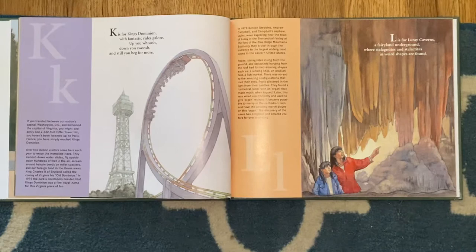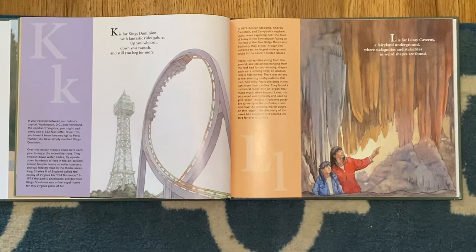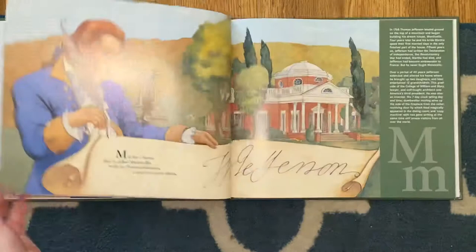K is for King's Dominion, with fantastic rides galore. Up you whoosh, down you swoosh, and still you beg for more. L is for Luray Caverns, a fairyland underground, where stalagmites and stalactites in weird shapes are found.